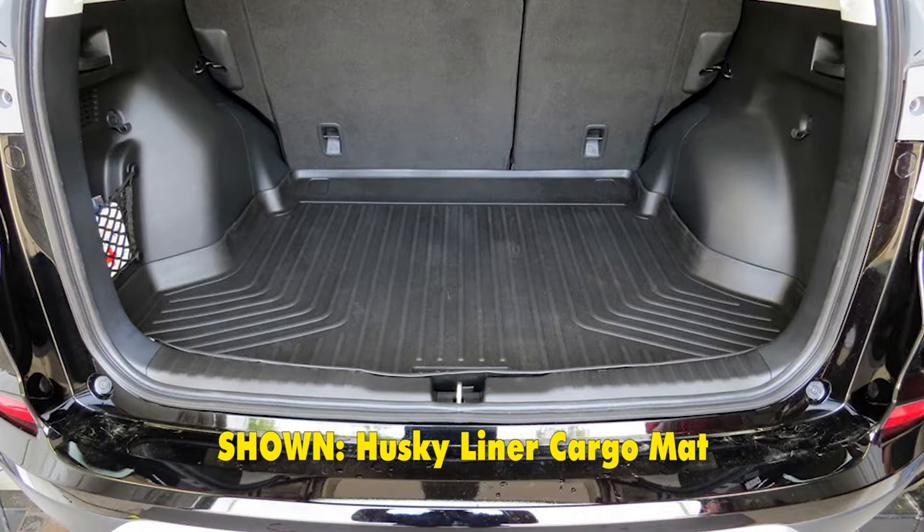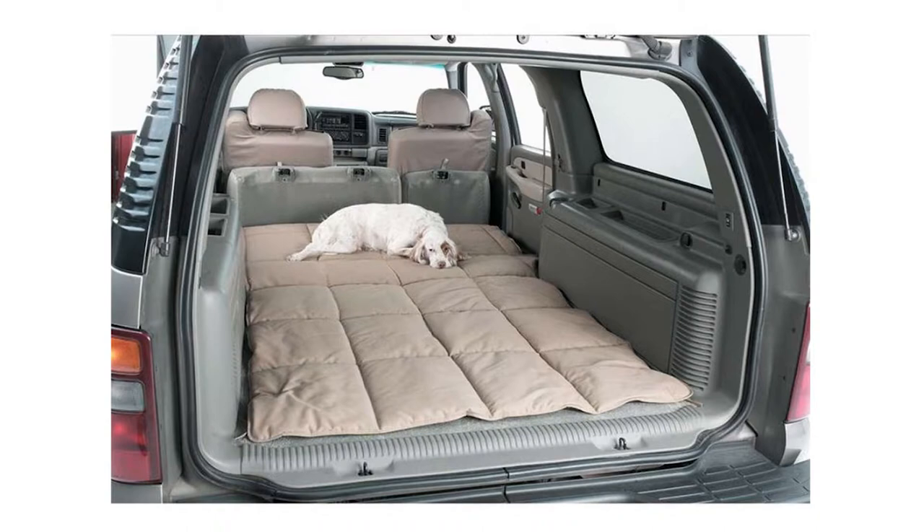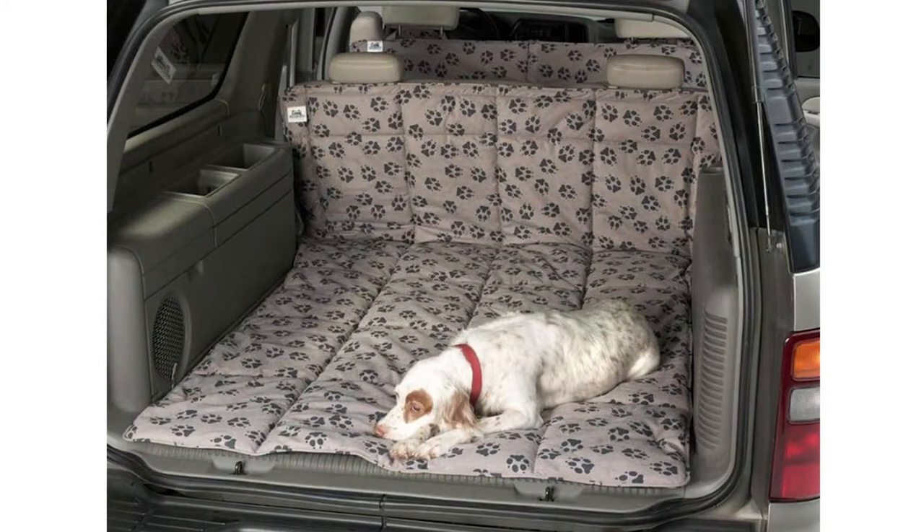We do carry standard cargo liners for your vehicle and they will keep the pet hair and accidents off of your carpet, but they are not going to offer the comfort of K9 Covers and cannot be used with your seats folded down. And that completes the look at the K9 Covers line of custom fit vehicle cargo area liners.